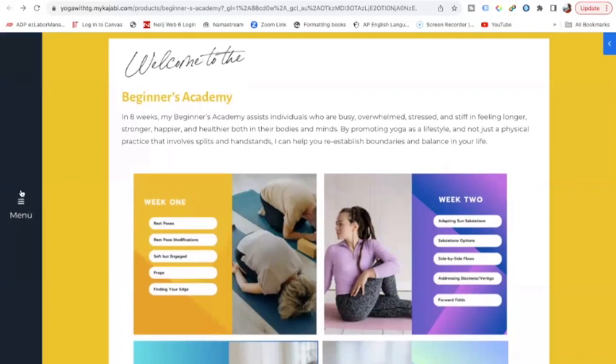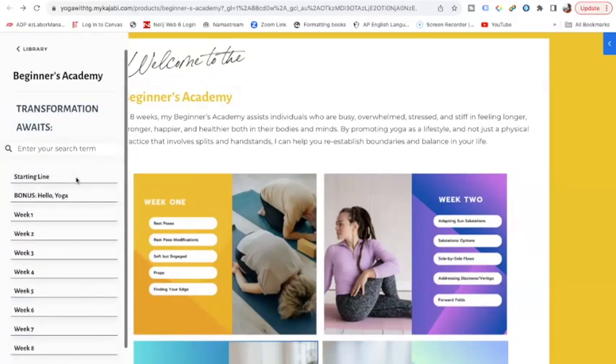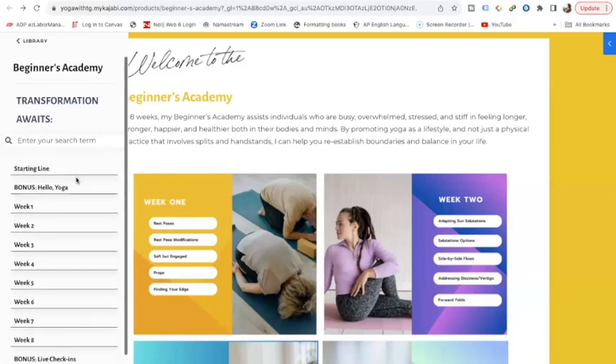Over here on the left is the menu bar. When you click here, you're going to see the same type of thing but in a different format. There is a search bar at the top, so especially down the line — eight years from now — when you want to do that yin class that was in the Academy, you can search for it here and it will take you right to it.